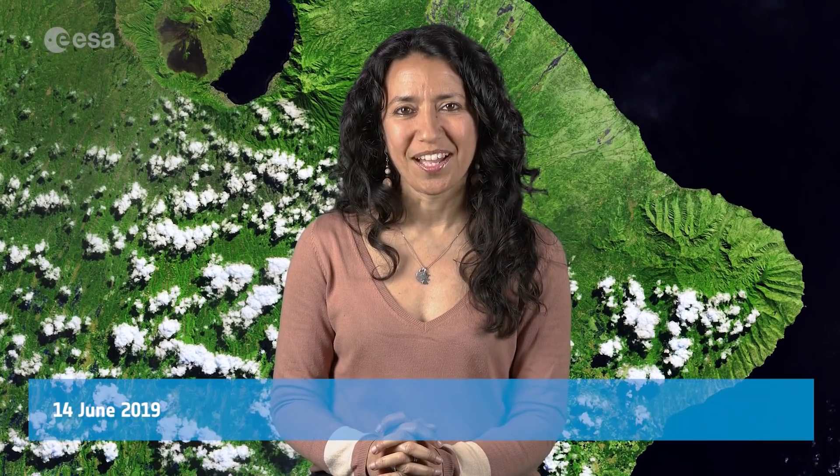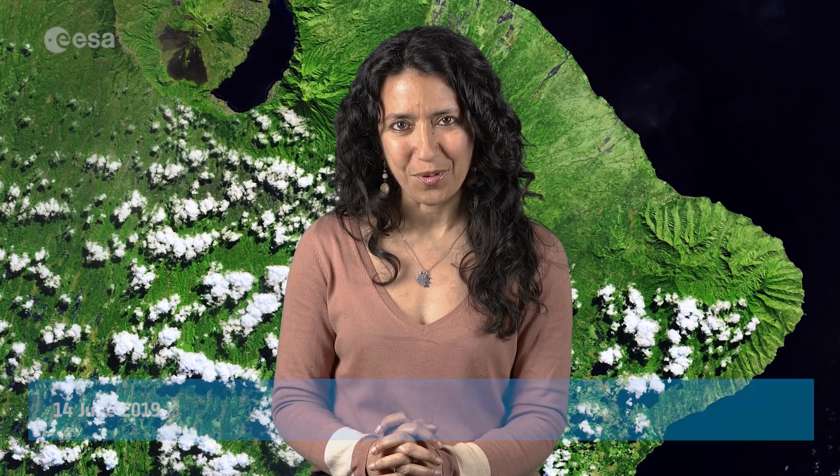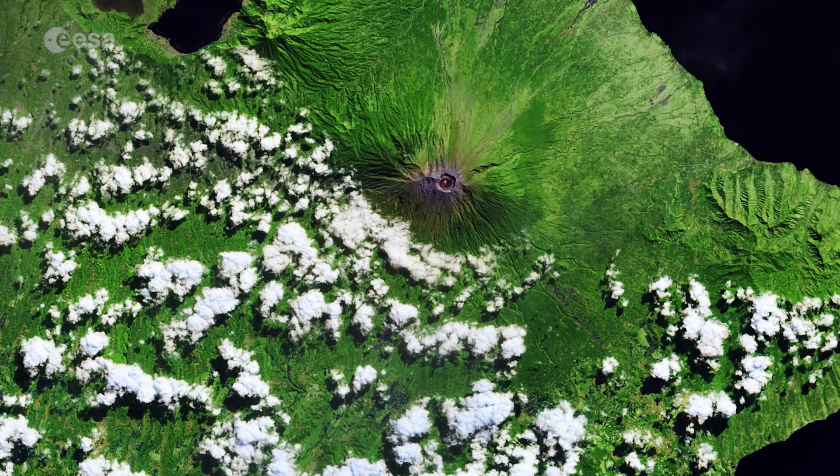Hi, I'm Mariangela D'Acunto and welcome back to ESA's Earth on Space program. Today, the Copernicus Sentinel-2 mission takes us over the island of Bali in Indonesia.